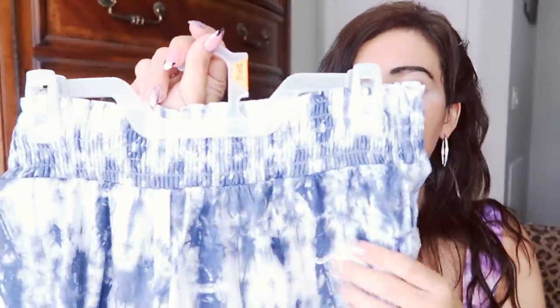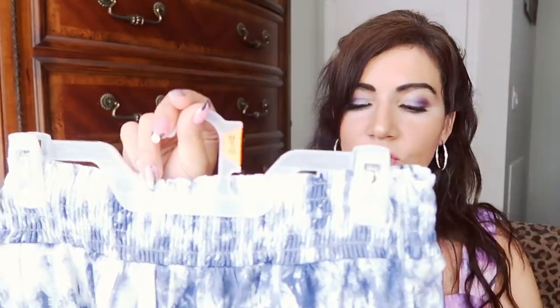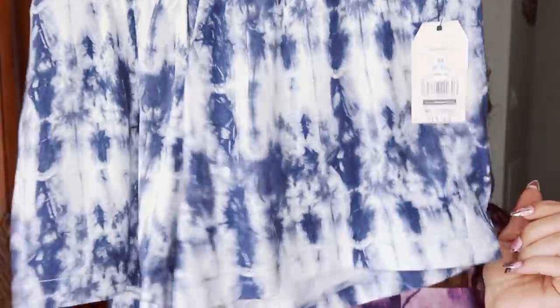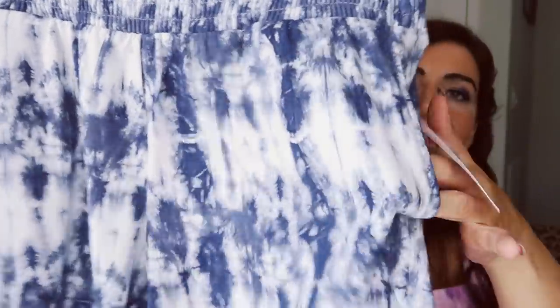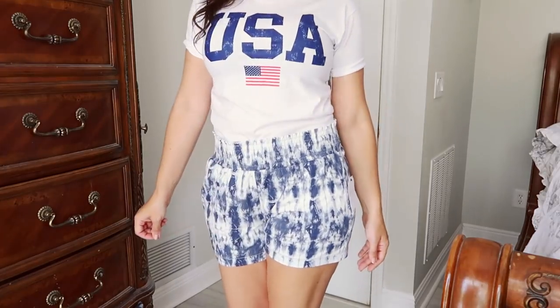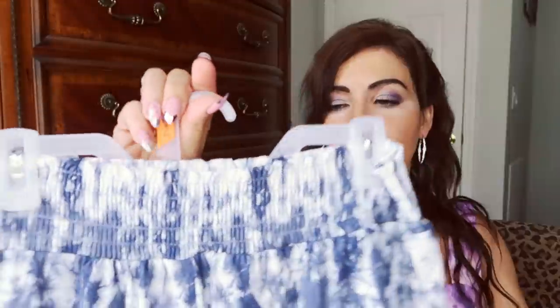I also picked up these soft shorts from Time and True to go with it — such a good pair of shorts. If you get these in every color with a couple of tank tops you'll be set for summer. There's smocking on the waist and a really easy-breezy lightweight soft fabric with pockets. They're $11.44 and I got my normal size medium. Just really comfortable — such a cute little outfit for Memorial Day weekend, easy with dressier shoes or just flip-flops and a baseball cap.